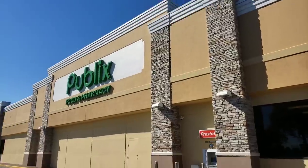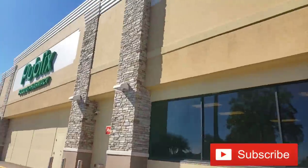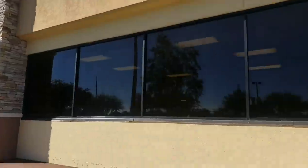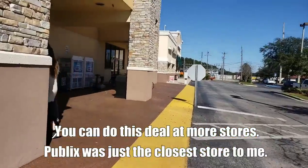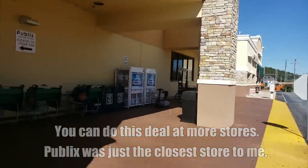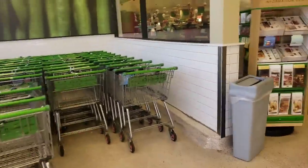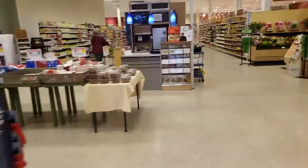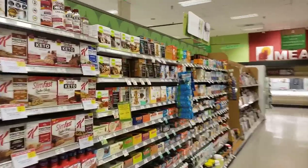Let's go ahead and go into Publix and see what deal we're going to get. This deal is going to be pretty easy — it's not a hard deal at all. For those of you who don't have a Publix, this is kind of what they look like. They have a lot of different Publixes, but this is kind of how some of them look. Let's go inside — I'm not even going to get a cart because this deal is so easy.